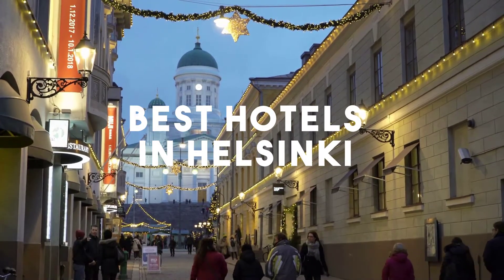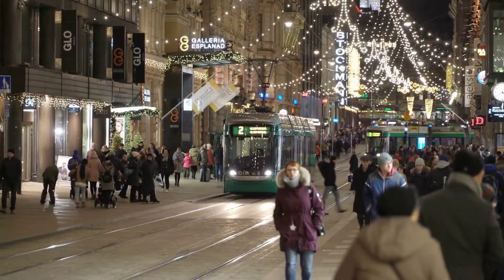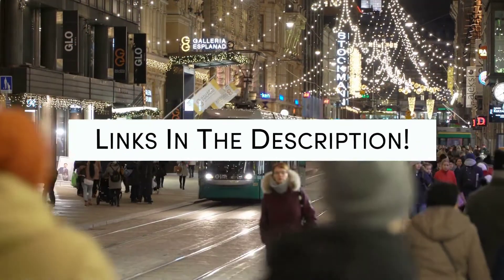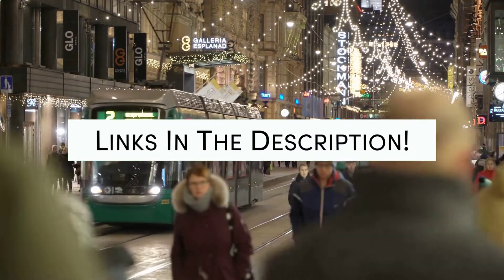Whether you're traveling with your family, as a couple, for a business trip, or looking for something budget-friendly, we got you covered. Links to all of the hotels we mentioned in this video will be listed in the description below. Let's get started.